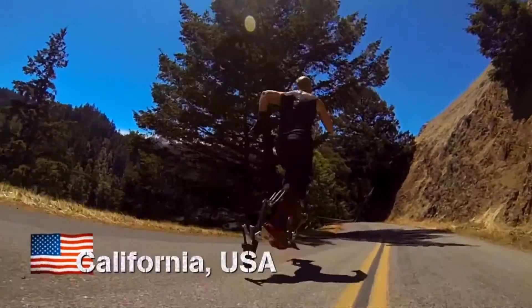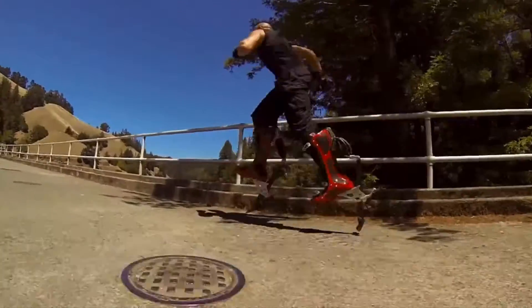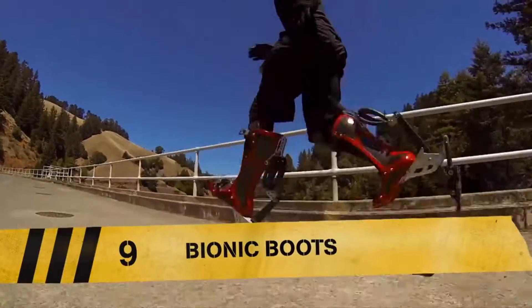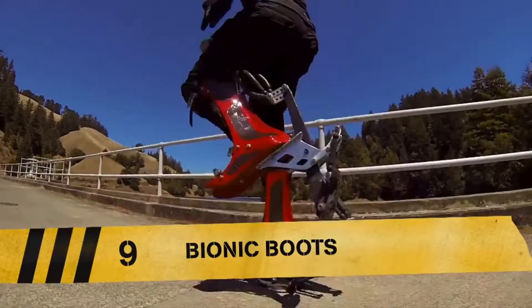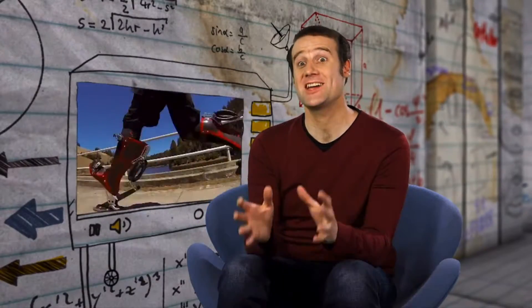This is San Franciscan inventor Kiahi Seymour and his red bionic boots, running at speeds no human has run before. These boots look like science fiction, but they actually work.